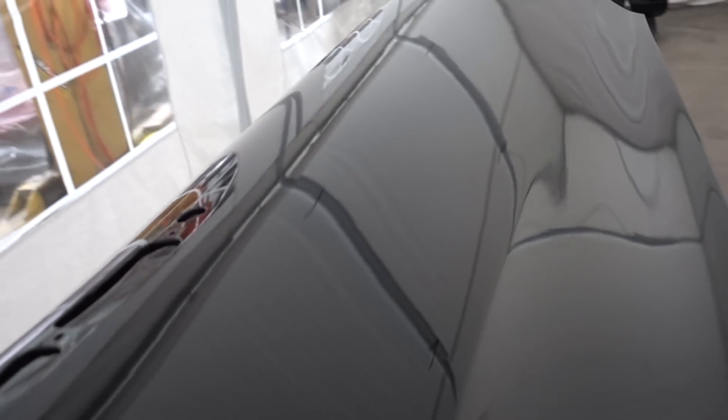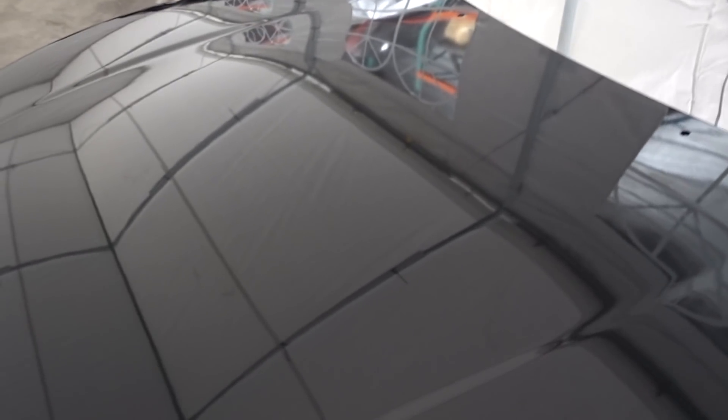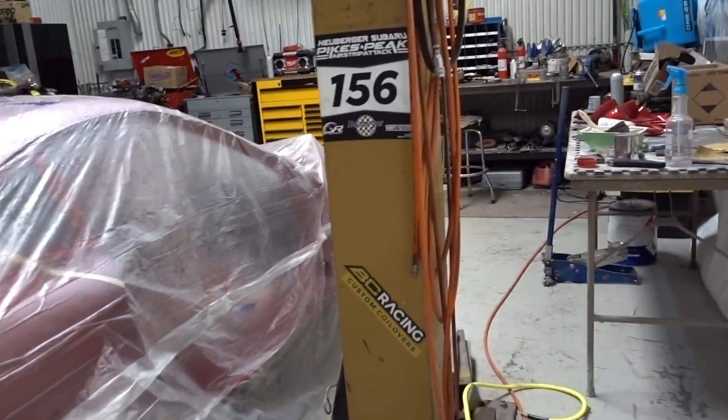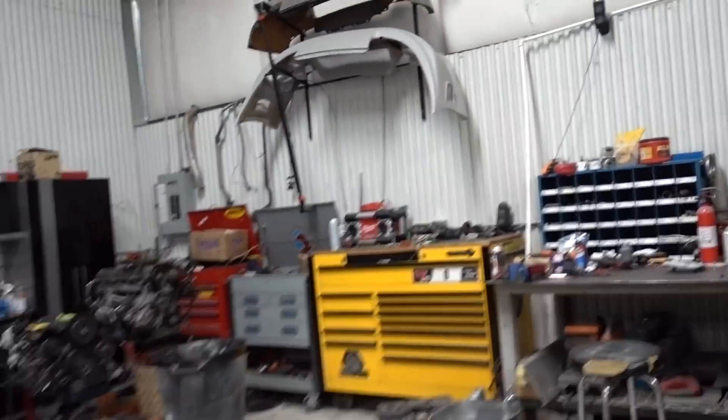Checking in on the freshly painted parts. These are really nice — I have a little bit of orange peel and some tiny dust specs but not too bad. Overall they look pretty good, especially being black. I should be able to easily cut and buff all that out. I love the look straight out of the gun — it's like the shiniest it'll ever be.